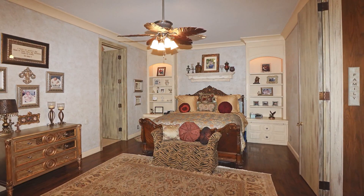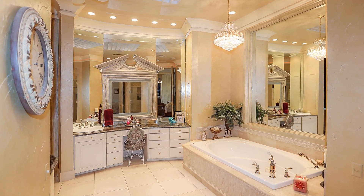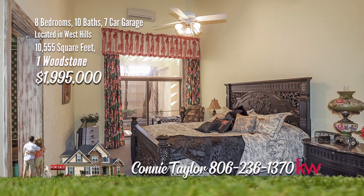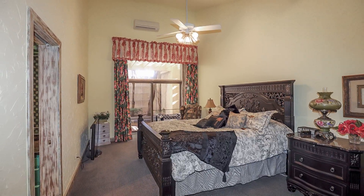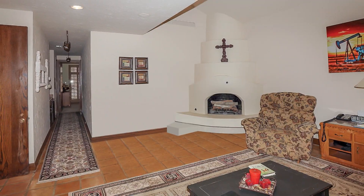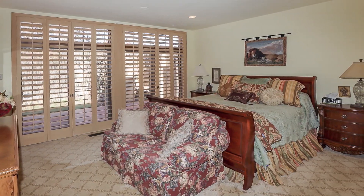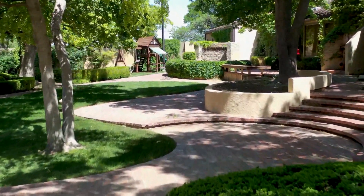The master retreat has a sitting area for relaxing, and the master bath has his and her vanities, large shower with two shower heads, jacuzzi tub, and two oversized his and her walk-in closets. The east wing is home to three spacious bedrooms, each with separate dressing bath areas. Pass through the solarium to the mother-in-law quarters. This area includes a living area with Kiva-style adobe fireplace, two bedrooms, closet craft room and minibar, and two bathrooms.